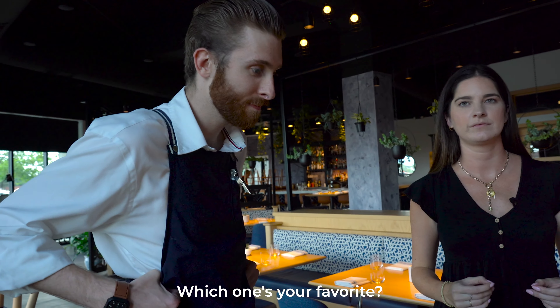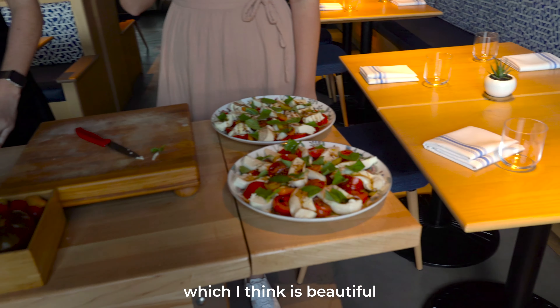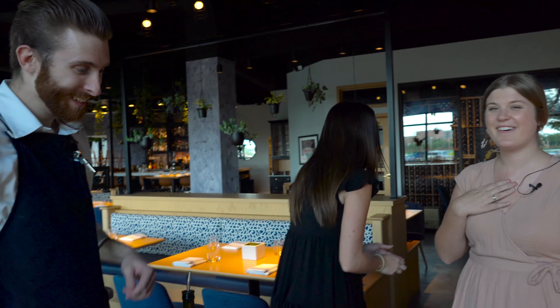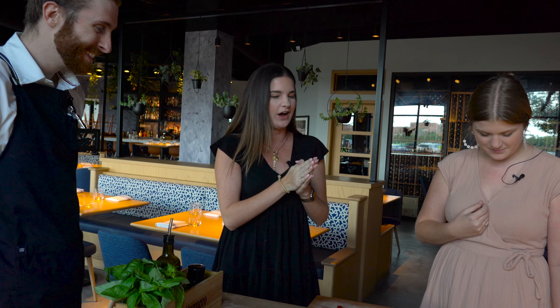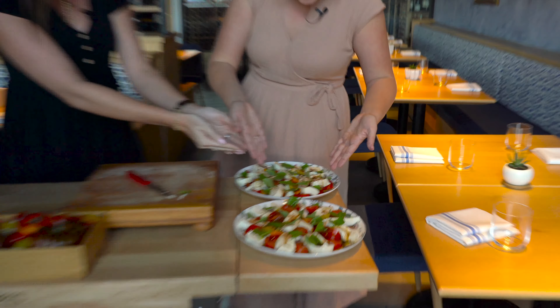Which one's your favorite? Don't make him choose — it's okay, you can choose hers, I won't be offended. I can't be offended because she does it just like I do my plate, which I think is beautiful. But hers looks like it fell onto the plate naturally — it's effortless. On social media you see a lot of the perfect version, and we want to start seeing more of the realistic version.